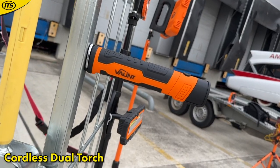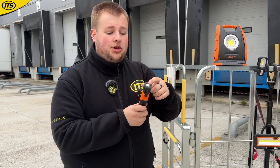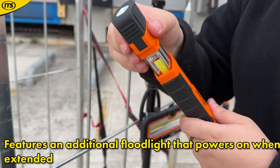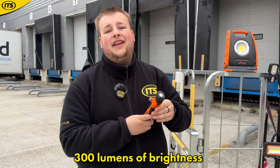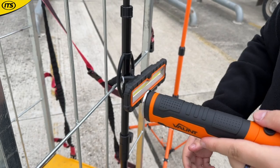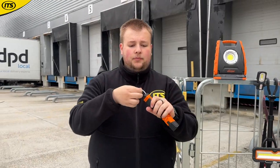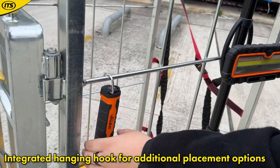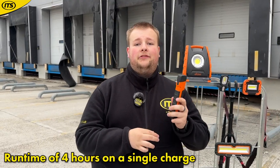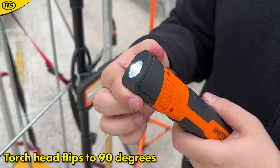If you're looking for an interesting torch that covers all the basics, this essentials model has got you covered. You've got a dual torch — a torch on the end and you can extend it out to provide light from the side as well. It gives 300 lumens with an 80-meter beam distance. It has a magnetic base and a hook for hanging. The torch head can rotate. It is micro-USB rechargeable with a lifetime of up to four hours.